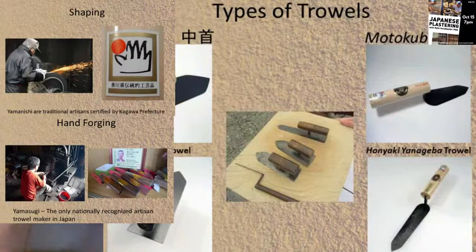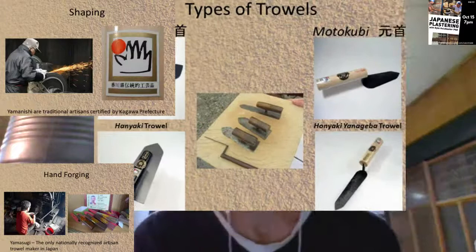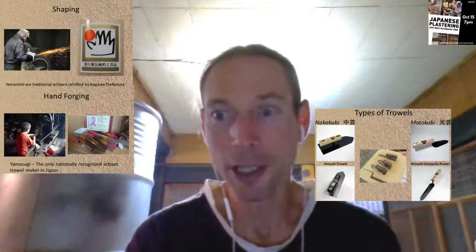Yamasugi is the yago, the trade name. His name is Sugita-san, and he was the only nationally recognized traditional trowel maker in Japan. He actually had a stroke, and his son has taken over the business - his son is also an excellent blacksmith, also making trowels.